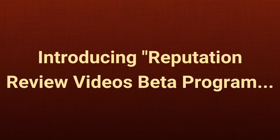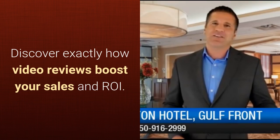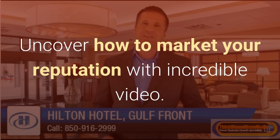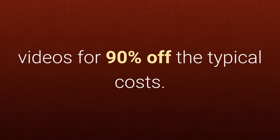Introducing the Reputation Review Videos Beta Program. With the Reputation Review Videos Beta Program, you will discover exactly how video reviews boost your sales and ROI. Realize how video reviews will wipe out the bad reviews, moving good reviews to the top. Uncover how to market your reputation with incredible video. See how to get Hollywood-style review videos for 90% off the typical costs.